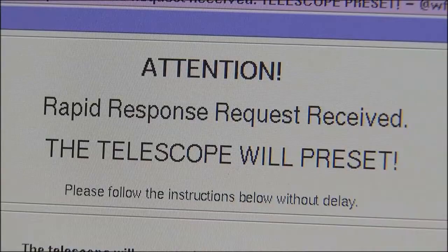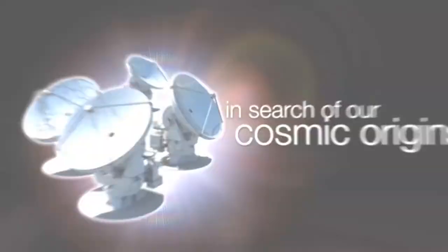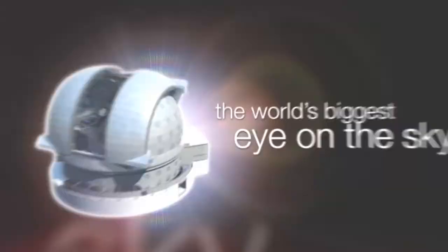But suddenly an alarm rings and calls for their undivided attention. This is the ESOcast: cutting-edge science and life behind the scenes of ESO, the European Southern Observatory.